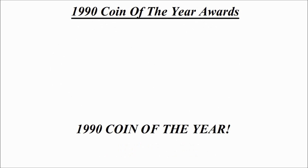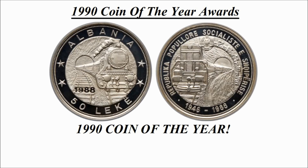Now that we've seen all of the individual category winners, we can announce which one of those coins is Coin of the Year for 1990. Here is the winning design — this is the 50 lek silver coin credited to Albania, known as Railroads.